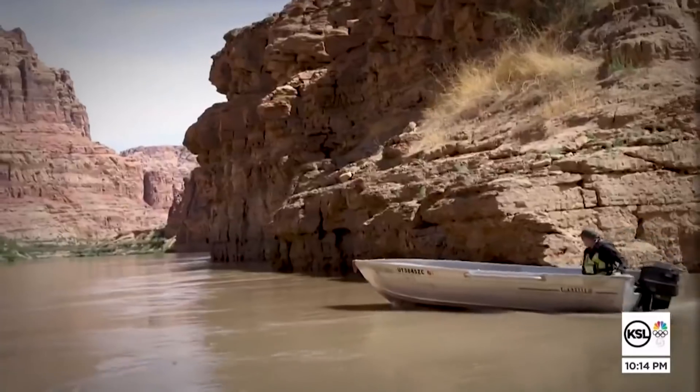Why have many rapids in Cataract Canyon failed to return? Three men from Moab have made it their crusade to study a stunning aftereffect of Lake Powell — a monumental legacy of mud. Science and nature specialist John Hollenhorst has his story. Meet the three-man crew of the Returning Rapids Project.